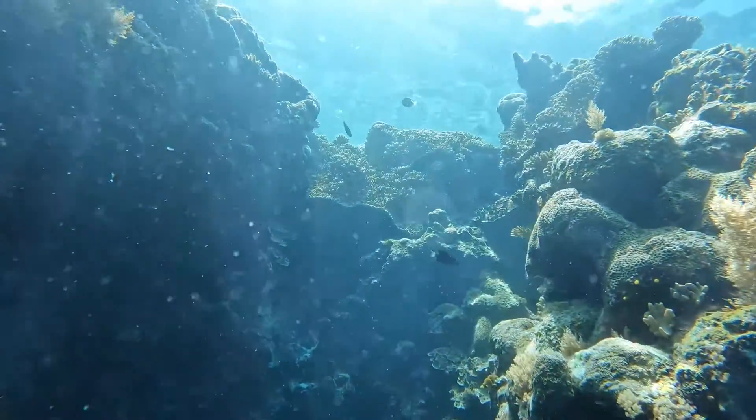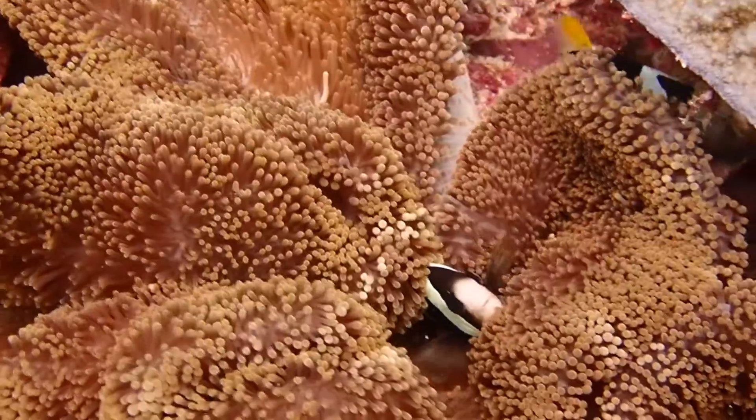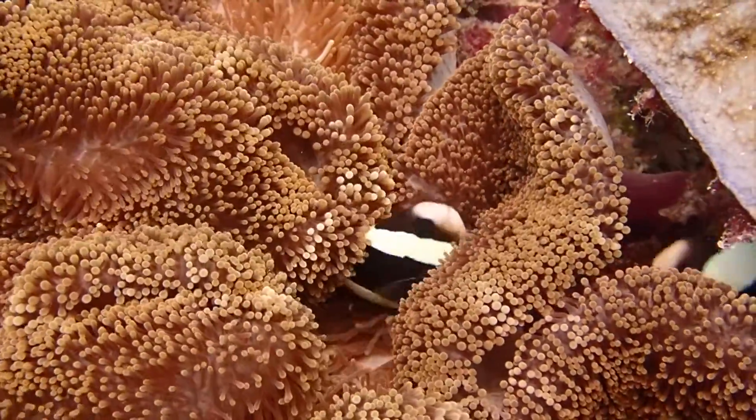Did you know that coral reefs occur in over 100 countries and territories? Surprisingly, they only cover 0.2% of the seafloor and yet support at least 25% of marine species.